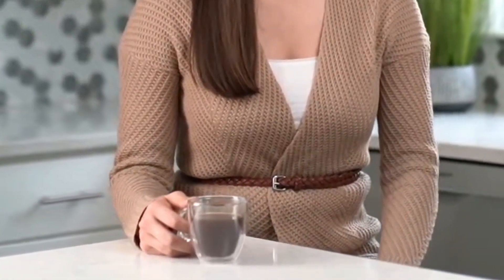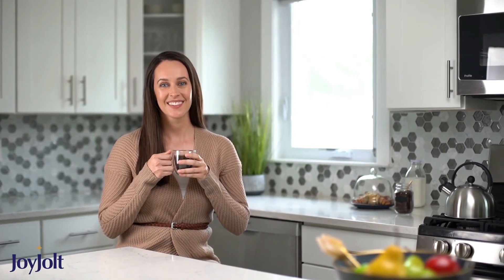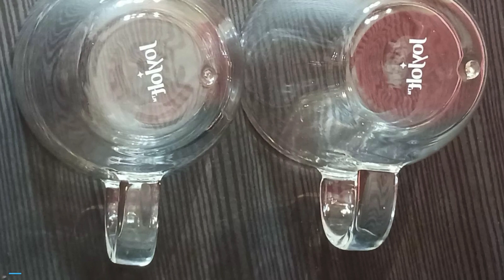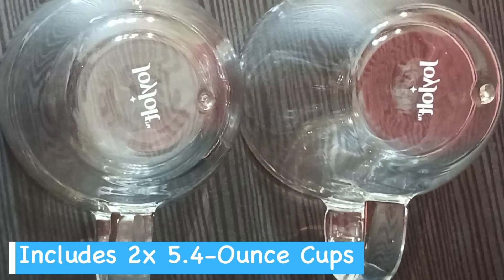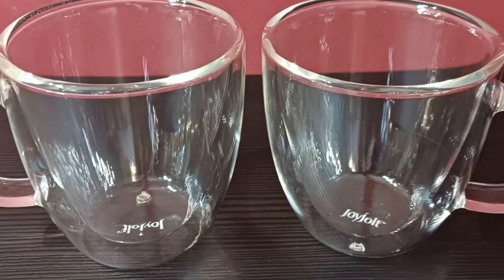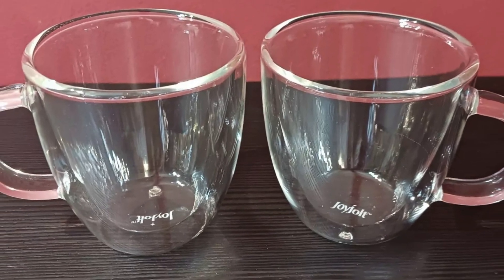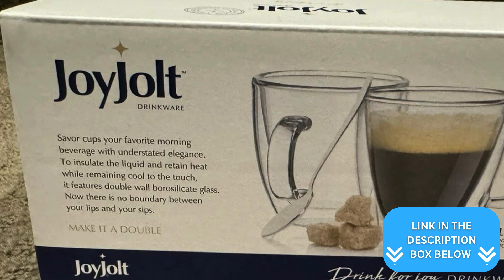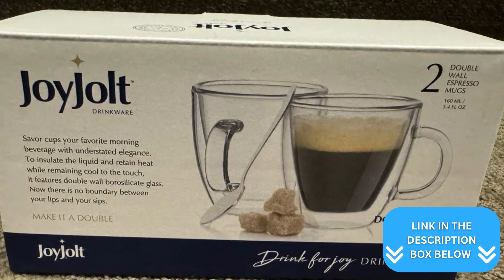This feature also keeps your espresso hot while ensuring the exterior remains comfortable to hold. Crafted from borosilicate glass, these cups are more durable than typical glassware — you can safely pop them in the dishwasher or microwave without worry. The set includes two 5.4-ounce cups, perfect for espresso shots, cappuccinos, or small lattes. The clear glass lets you fully appreciate the color and consistency of your drinks, though handle them with care as all glassware can break if dropped.